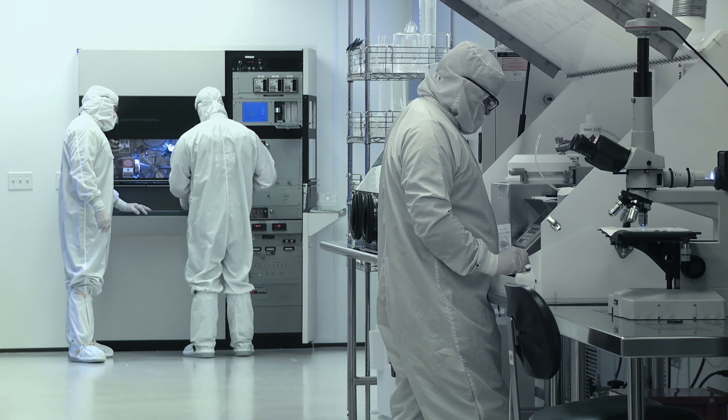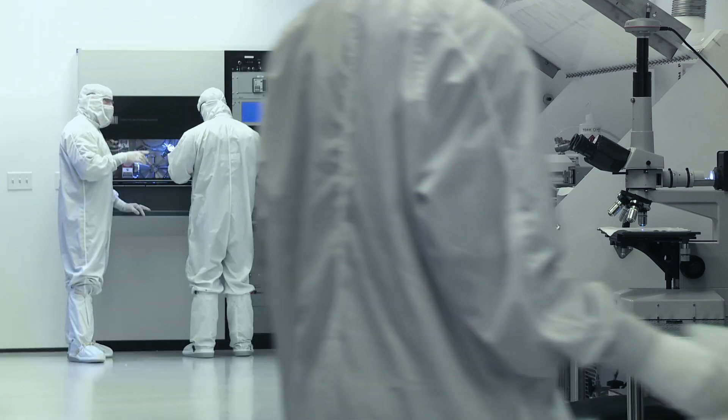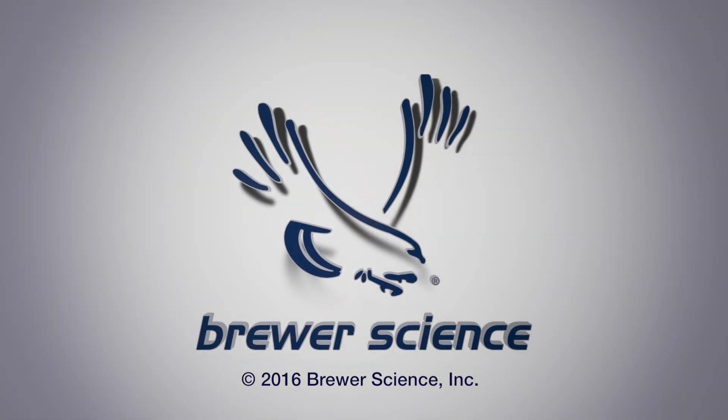We also have technology development programs where we're looking at dielectrics and passivation layers, where IC manufacturers are facing many integration challenges in the market and are seeking creative solutions to address these challenges. Thank you.